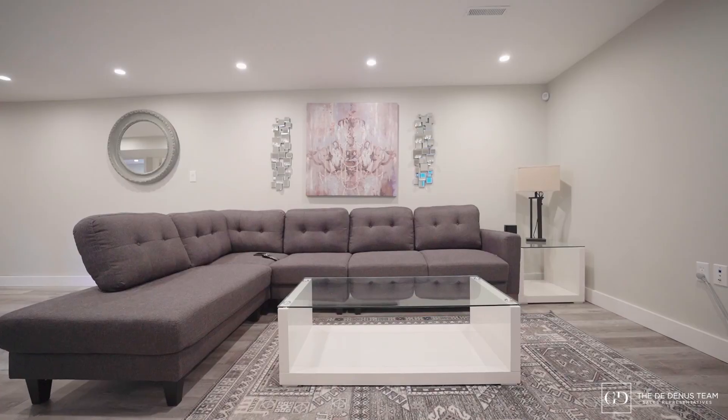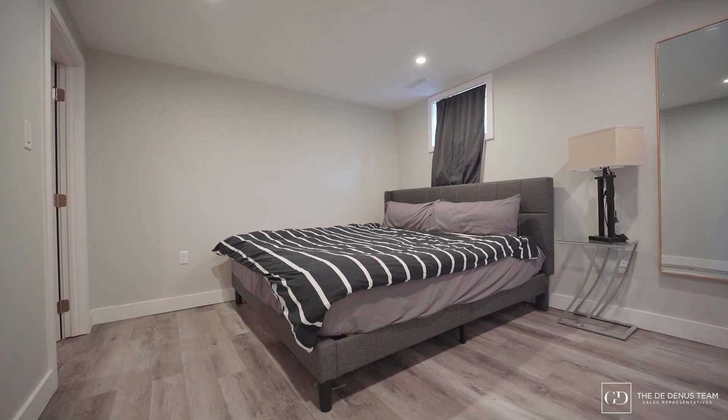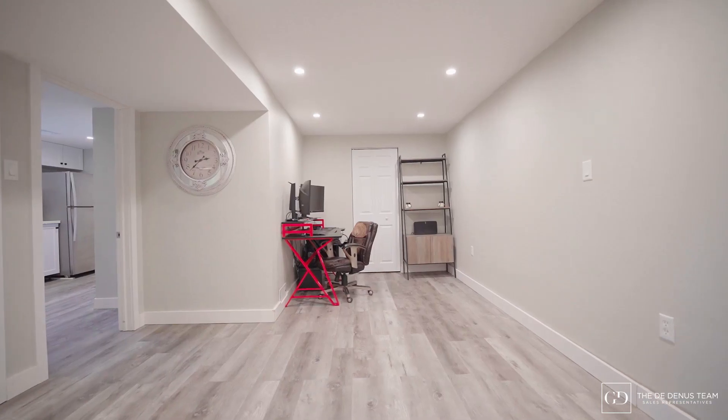Enjoy the ease of this move-in ready main floor along with the value added in the basement. This fully renovated basement comes with a powder room as well as a fourth bedroom and full ensuite — perfect for hosting weekend guests, family and friends.